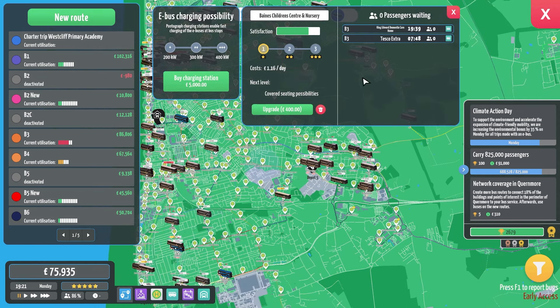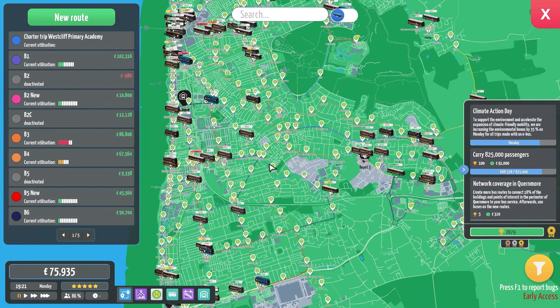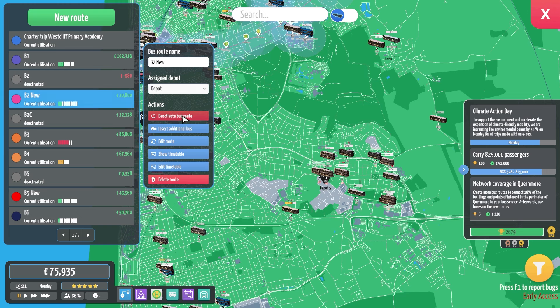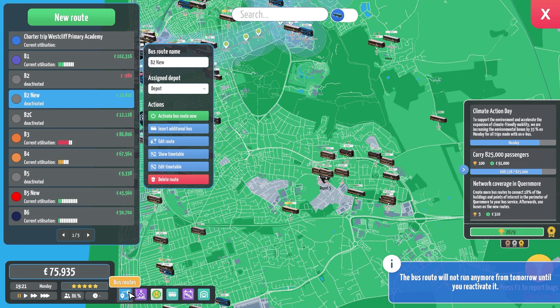The route I thought might have been an issue might have been an issue. So with that being said, let's just deactivate the 2 — the new 2. We don't need it. Absolutely don't need it.